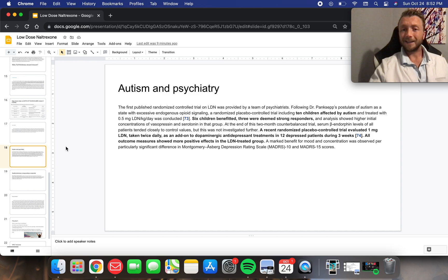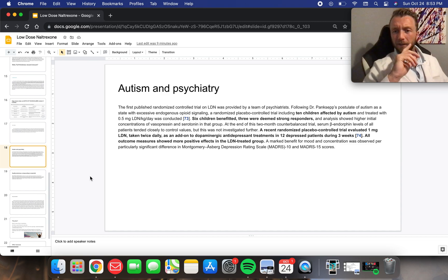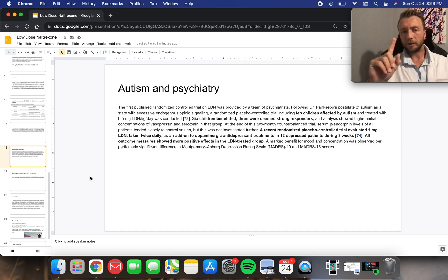Autism and psychiatry — pretty cool stuff. Following Dr. Panksepp's postulate of autism as a state with excessive endogenous opioid signaling, a randomized placebo-controlled trial including 10 children affected by autism and treated with 0.5 milligrams of LDN per kilogram per day showed that six children benefited, three were deemed strong responders, and analysis showed higher initial concentrations of vasopressin and serotonin in that group. A recent randomized placebo-controlled trial evaluating 1 milligram LDN taken twice daily as an add-on to dopaminergic antidepressant treatments in 12 depressed patients during three weeks showed all outcome measures had more positive effects in the LDN-treated group. Amazing.